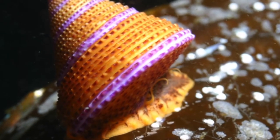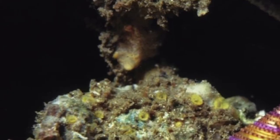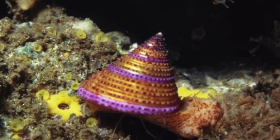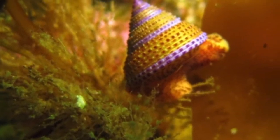Its name comes from the Greek words: Calliostoma — kallos meaning beautiful, and stoma meaning mouth — which refers to the pearly aperture of the shell.